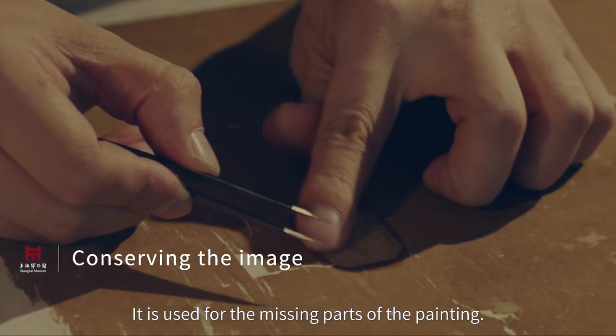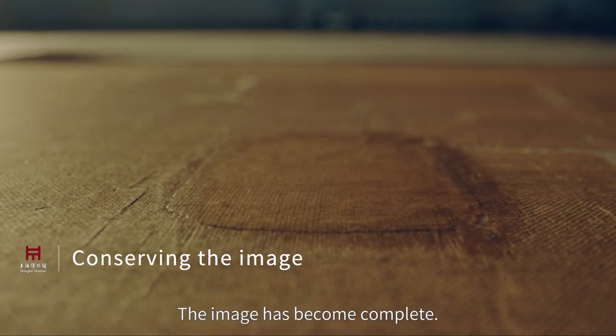The matching silk is used for the missing parts of the painting, and the image has become complete.